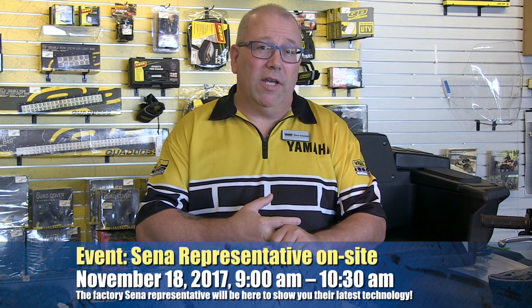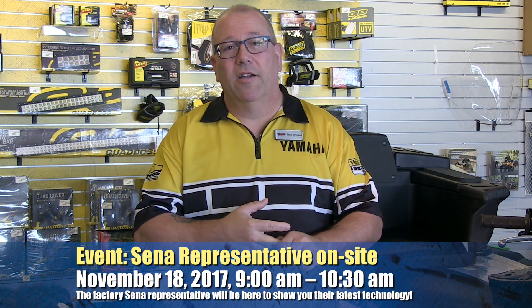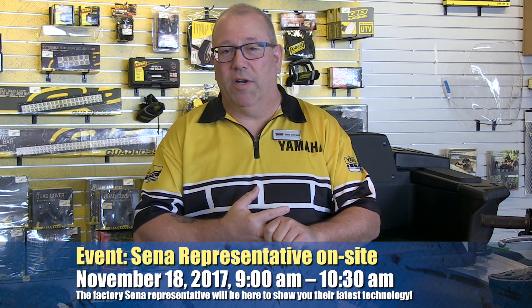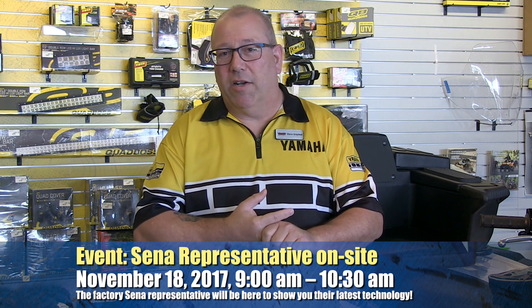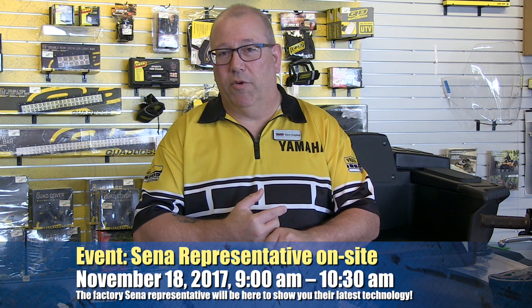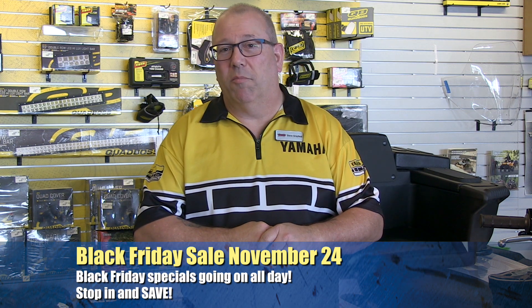Then on the 18th of November it's Senna Day. The Senna factory rep will be here to tell you everything you want to know about Senna — they're a great Christmas present. The comm systems are almost a must-have accessory these days with phones and everything else. Come on out on the 18th and talk to the factory rep. We have the new 30K in stock and we'll have the new helmet here, though I'm not sure if it will be available for sale yet, but it should be coming pretty soon. And then, of course, Black Friday — we're going to have a huge sale, so check back in a couple of weeks for all the details.